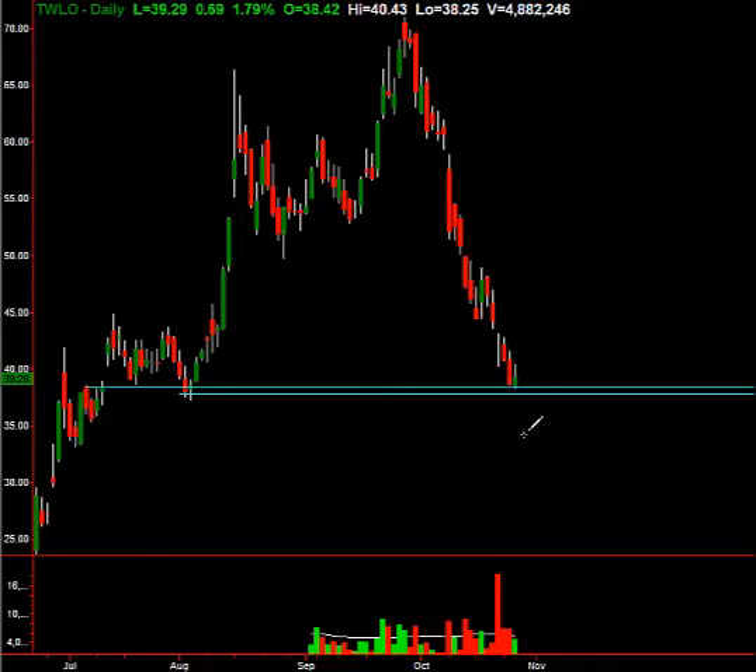Look at how oversold short-term it is — all the little guys getting wiped out here. You can see the volume; the volume is now starting to decline. You should see some stabilization right around this $39 level, and you should see a good, solid bounce. Be ready for it, folks. It is coming.